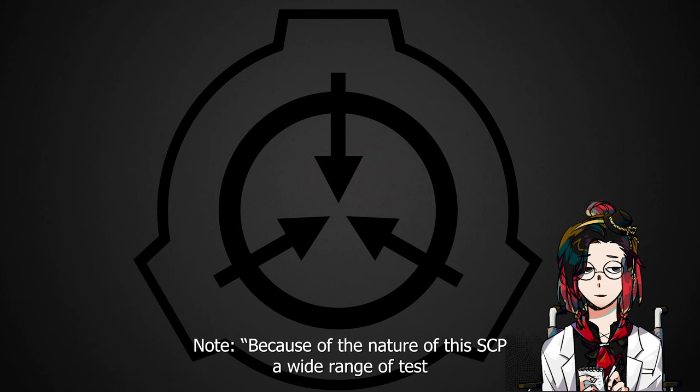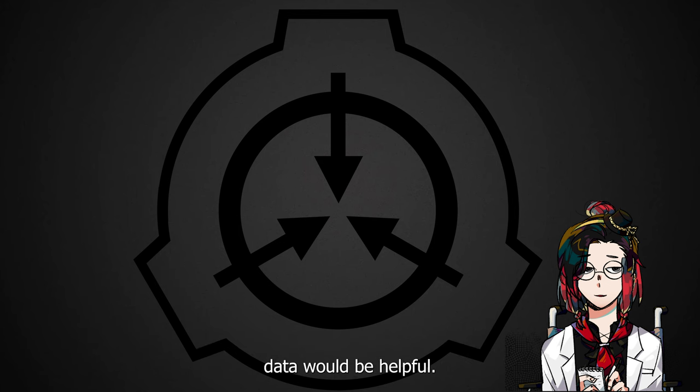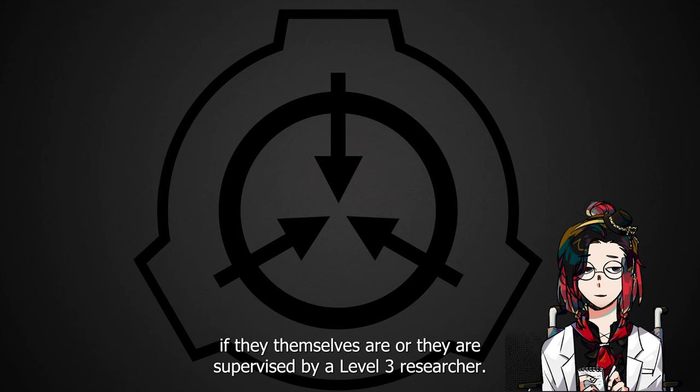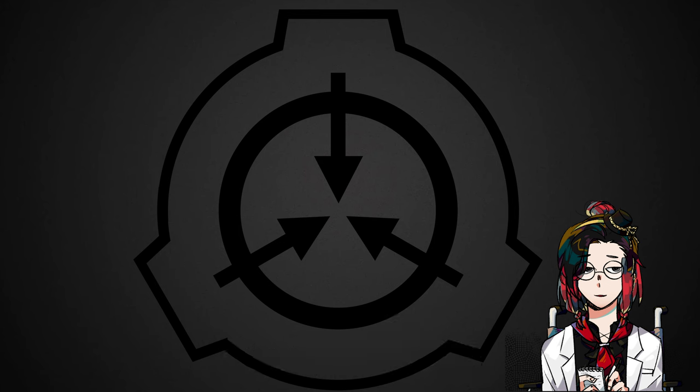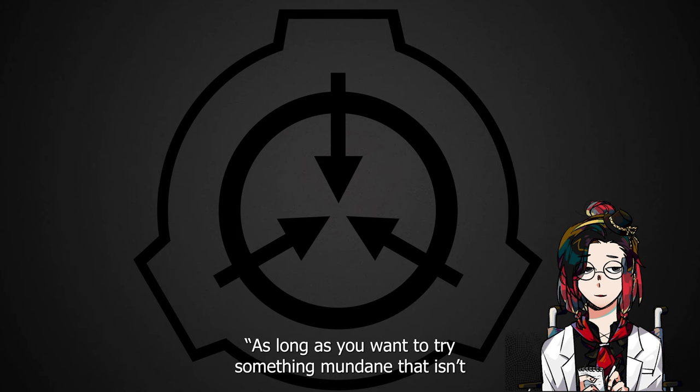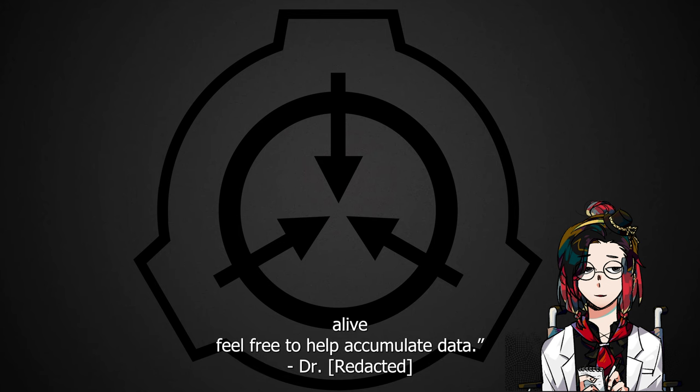Note: Because of the nature of this SCP, a wide range of test data would be helpful. Dr. Gears has ordered that any researcher can have access for non-biological testing if they themselves are, or are supervised by, a level 3 researcher. All testing is to be recorded in file number 914-E, experiment log 914. Biological testing will continue only with prior clearance by O5 command. As long as you want to try something mundane that isn't alive, feel free to help accumulate data.